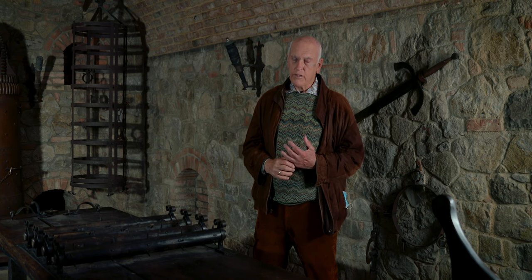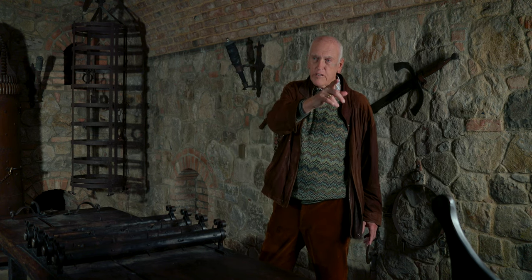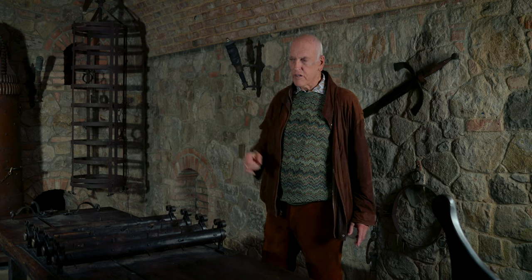To my knowledge, all medieval castles had prisons and many of them had torture chambers as well. This is the prison and torture chamber. We have three cells with straw mats for prisoners.